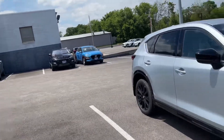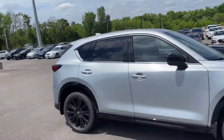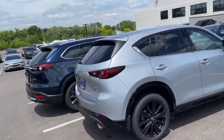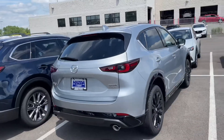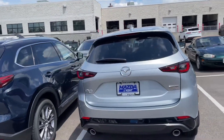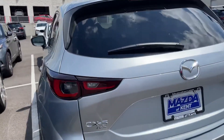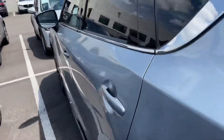Mazda, two years in a row now, has been rated number one in safety. The features complement it, and the overall look — the bold look — even if you swing around to the back, it's got that bold, big presence. You can see the all-wheel drive and the turbo badge on there. All Mazda CX-5 2022s are all-wheel drive, which is fantastic.